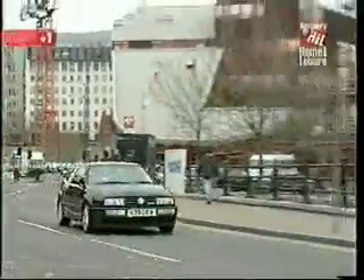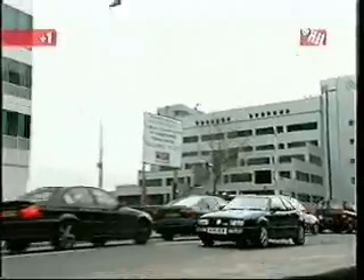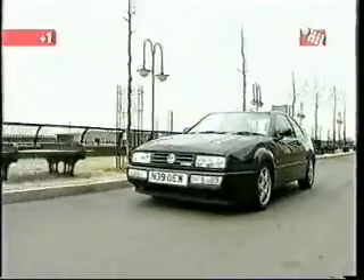Despite impressive sales and high critical acclaim, the car only remained in production for six years. VW needed to cut costs, so they cut one of their most impressive creations. Gareth has got one of the most desirable Corrados — a VR6. He reckons it won't take him long to shift it. Let's see what happens.